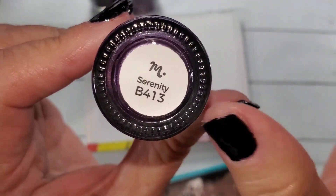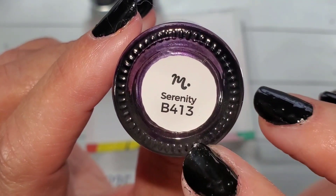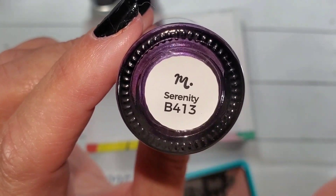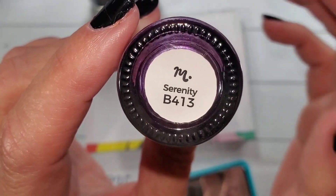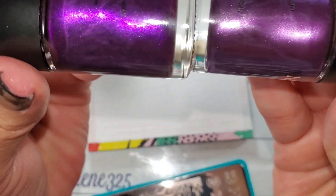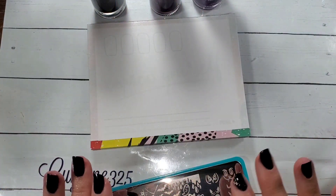And this is Serenity — I just received this one, purchased it. It is B413. It is like a dupe for Violet Waves. It really is pretty dang close, but we're going to check those out. Let's start off with Violet Waves.